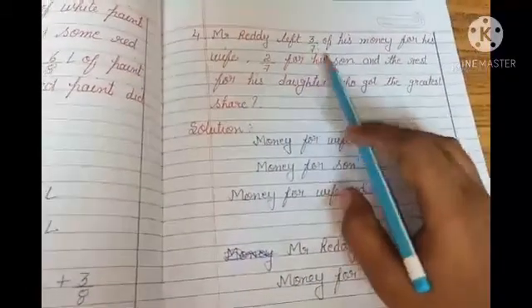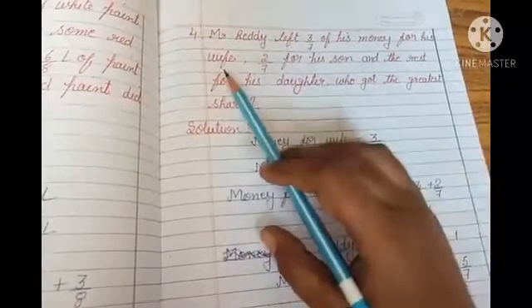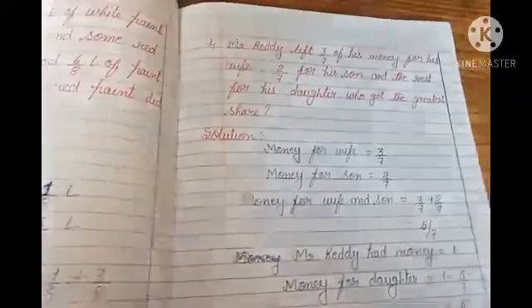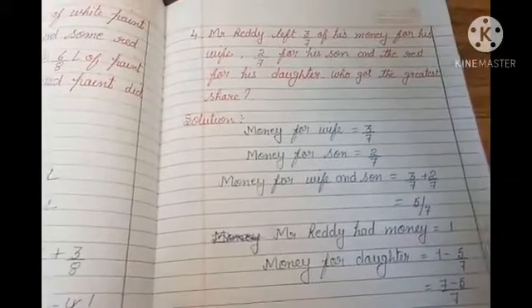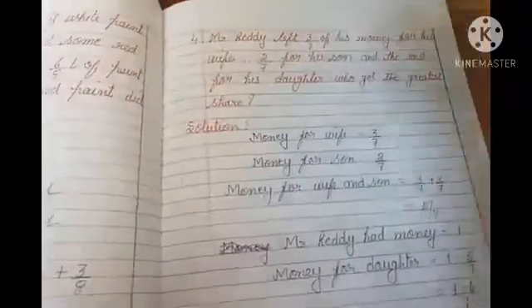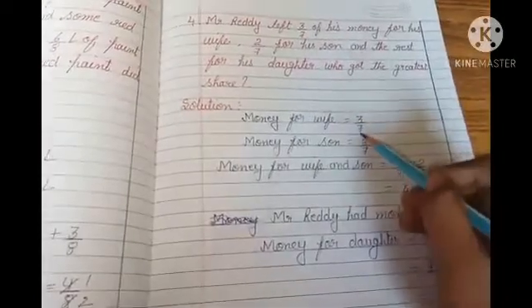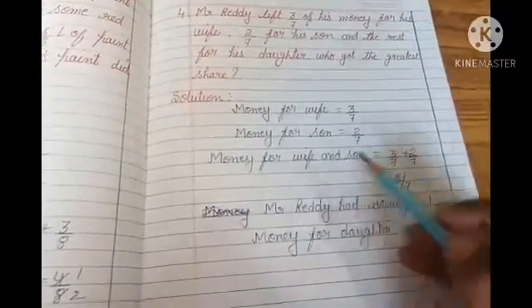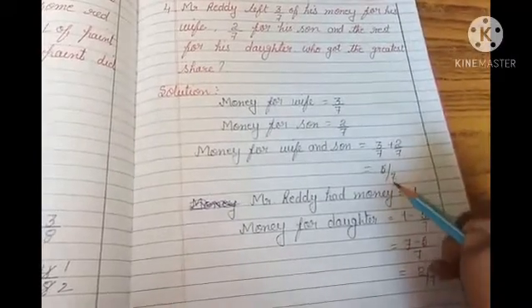Next question: Mr. Reddy left 3 by 7 of his money for his wife, 2 by 7 for his son, and the rest for his daughter. Who got the greatest share? Money for wife is 3 by 7, money for son is 2 by 7. Money for wife and son together: 3 by 7 plus 2 by 7 — like fractions — sum of numerators 3 plus 2 is 5, divided by common denominator 7, so 5 by 7.